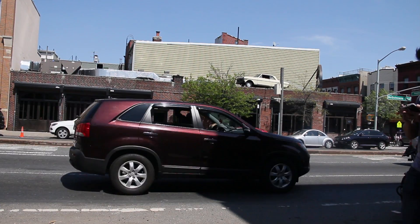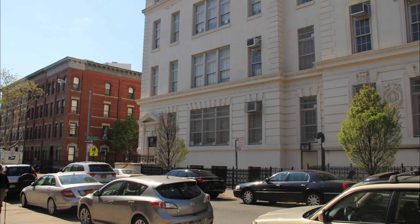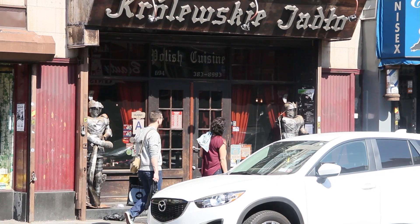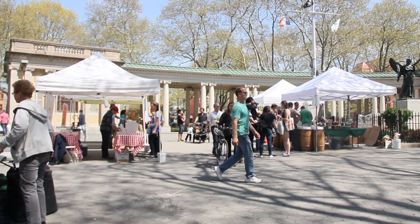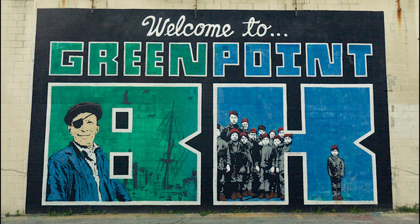So if you wish to visit a neighborhood that contains scenic locations and great restaurants, that maintains strong roots to its ethnic heritage, that's trendy and up-and-coming, but still retains a cozy and intimate feel, then Greenpoint is the place to go.